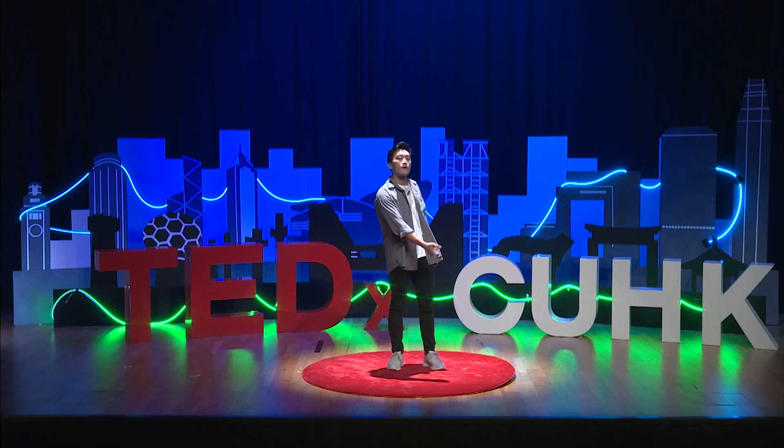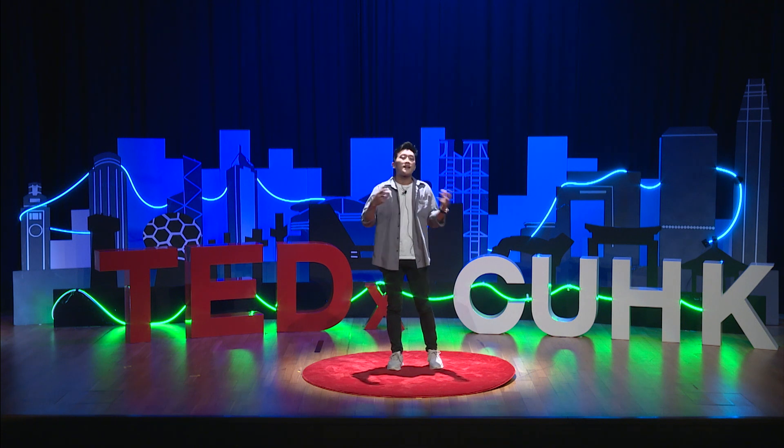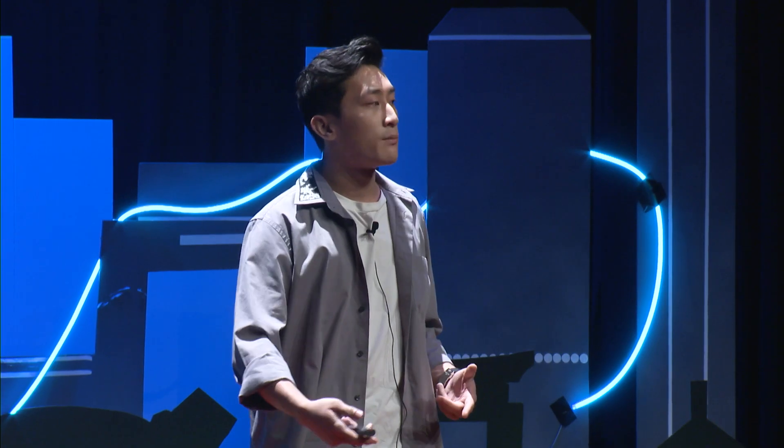A little bit about myself first. I have been a science guy my entire life. Ever since high school, I've been picking all the maths and science modules and subjects, up until university, where I went into electronics engineering, and eventually machine learning for my masters.